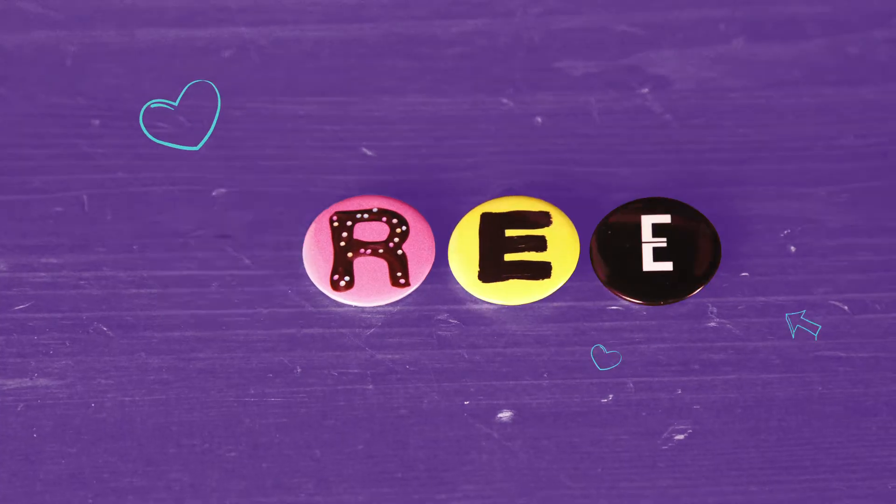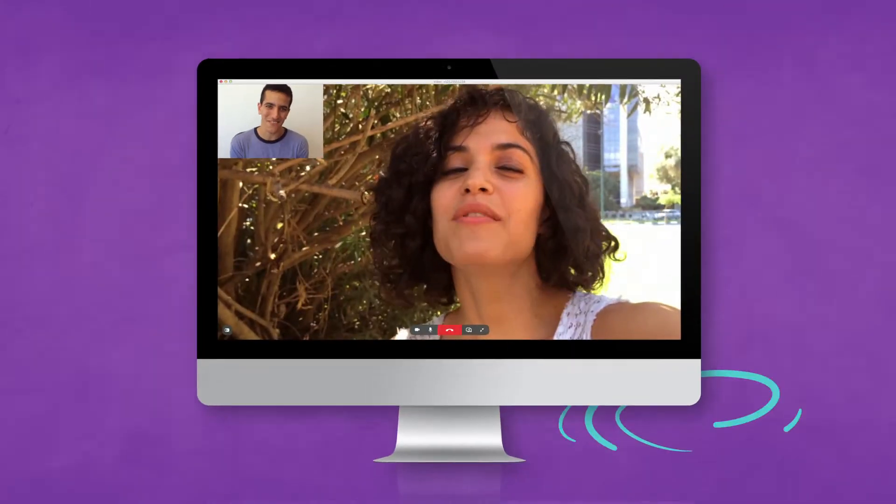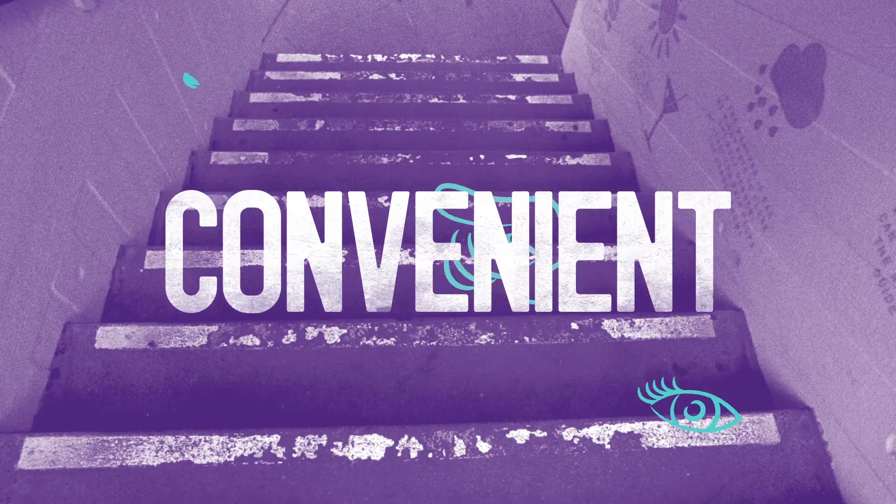And as long as they have Viber too, it's completely free. You can make a video call on your phone or on your computer, so you're always talking in the way that's most convenient for you.